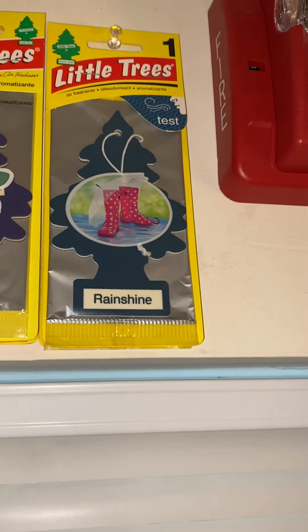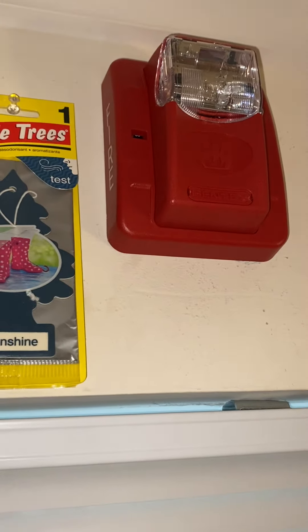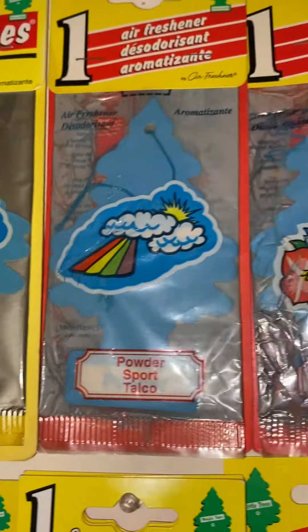Rain Shine, and also a Fire Alarm from when I was a Fire Alarm Enthusiast. Over here: Freedom, Dew Kiss, Bouquet, another Bouquet. French Vanilla. Powder. Another Powder. Flower Fresh. Country Kitchen.